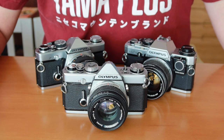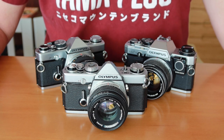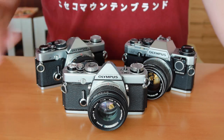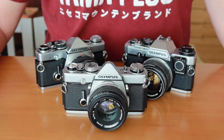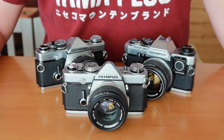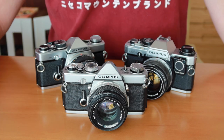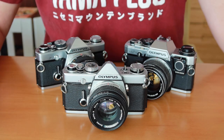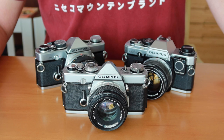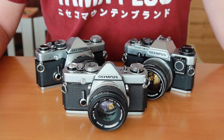The interesting thing about the OM series is that in order to get the best possible camera, Olympus backed two competing design teams. One team, which developed the OM-1, was headed by Mr. Yoshihisa Maitani, one of the most famous engineers in Japan at that time — the inventor of the original PEN half-frame camera, then the PEN-F, and who later designed the XA point-and-shoot series. To keep him on his toes, Olympus also funded a competing team coming up with an SLR design.